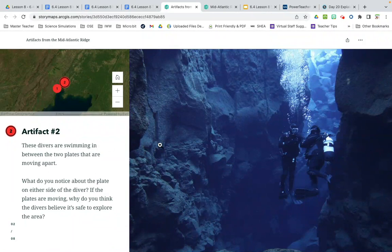Artifact two: these divers are swimming in between the two plates that are moving apart. One plate is on the left, one plate's on the right, and they're in the space between them underwater. What do you notice about the plate on either side of the diver? If the plates are moving, why do you think divers believe it's safe to explore this area? Write down what evidence we have of what's between two tectonic plates — jot down what you see there.